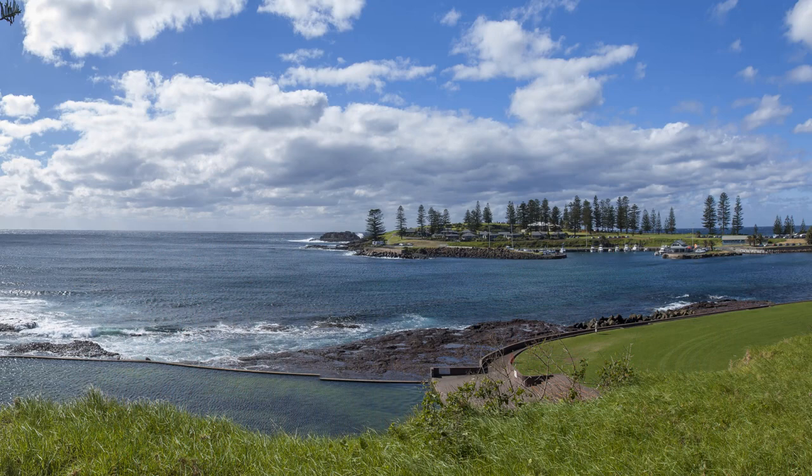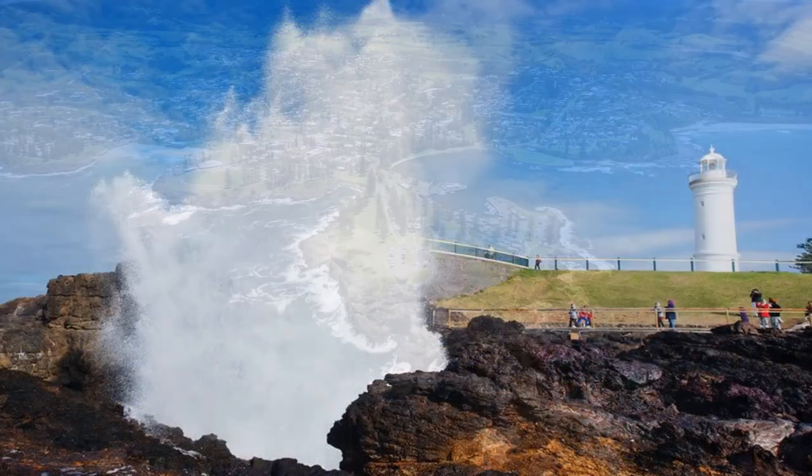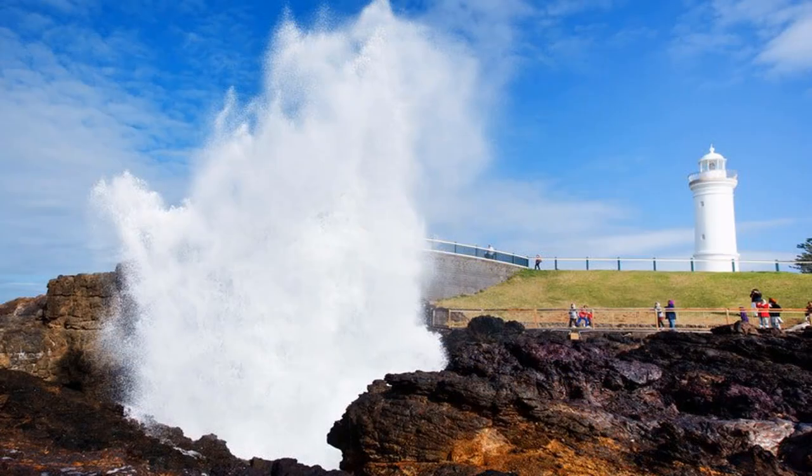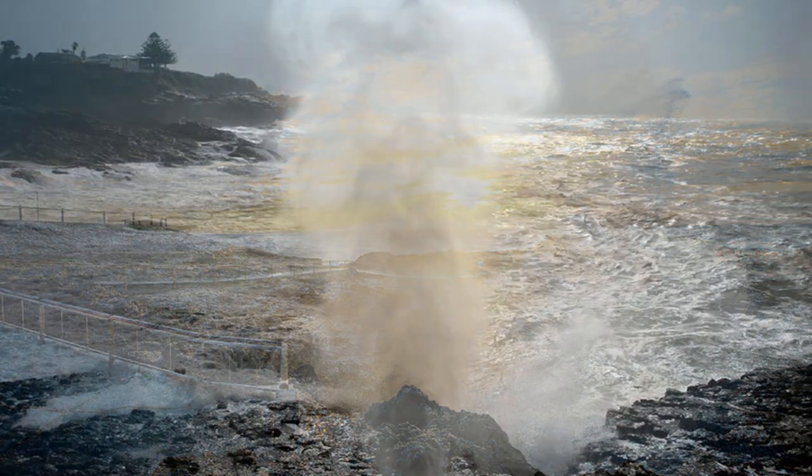Cayema is known for the Cayema blowhole, an unusual rock formation that spouts spectacular plumes of water high into the air. Within walking distance from the park you will find the lesser known little blowhole, which is often just as spectacular.